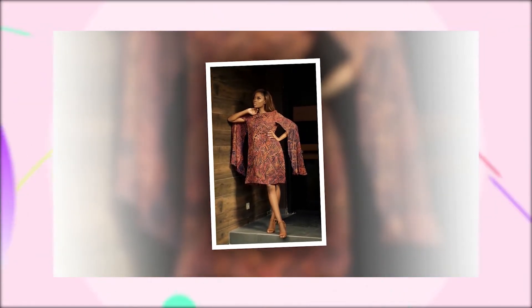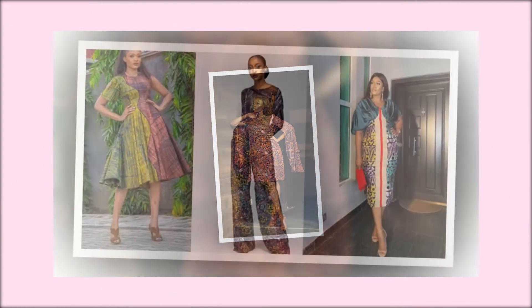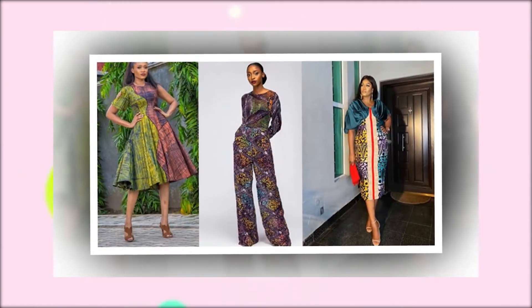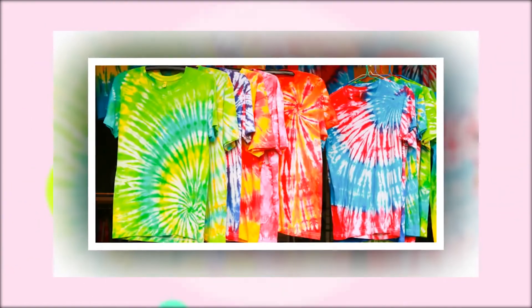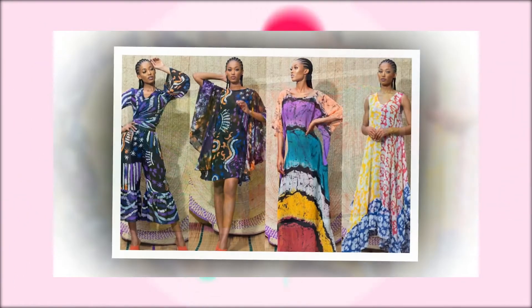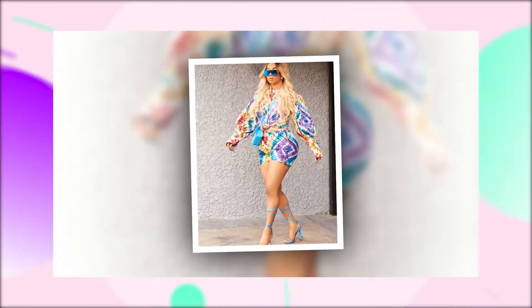Adire is now a must-have in your wardrobe. Have you seen the latest Adire styles? Fashion designers are now exploring with different Adire patterns to create outstanding pieces. Adire now comes in beautiful contemporary styles of garments such as suits, pants and gowns.